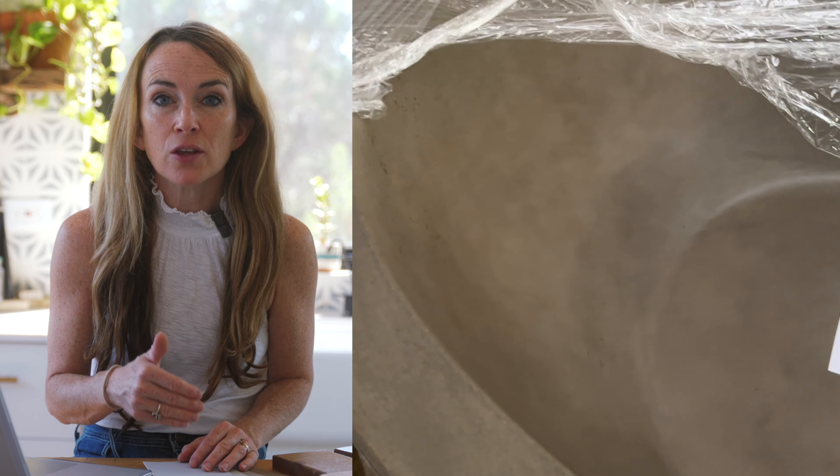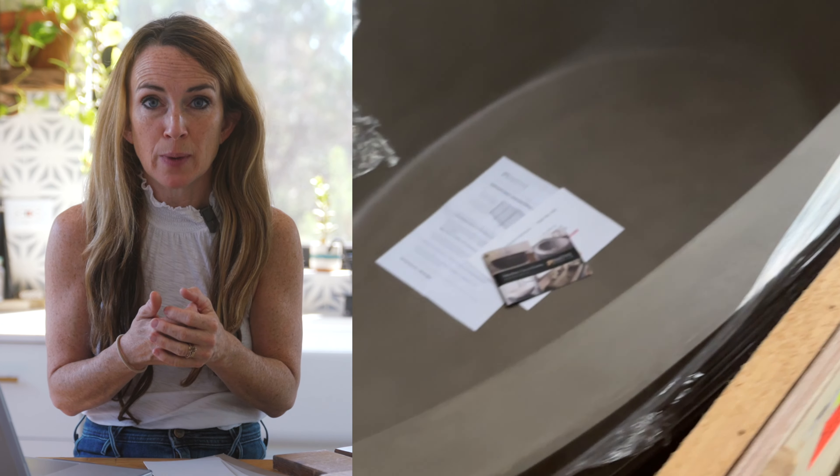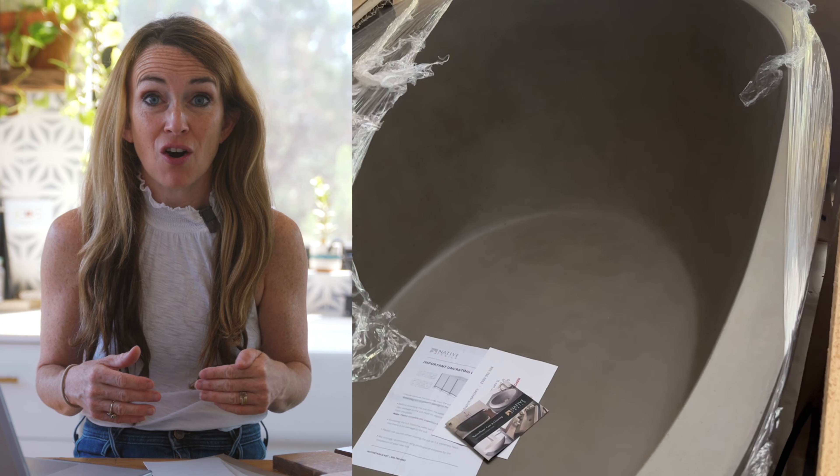The bottom line is this prompted the question: can you mix brown and gray? Can you have brown and gray in the same space — warm and cold, warm and cool? The answer is yes, absolutely.